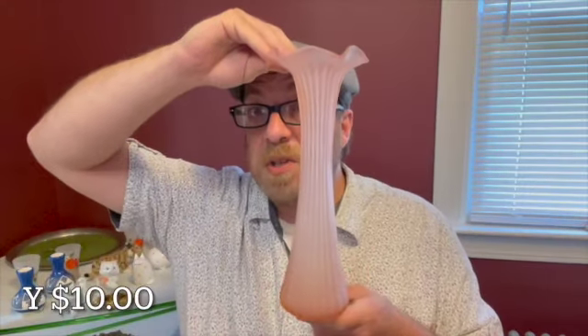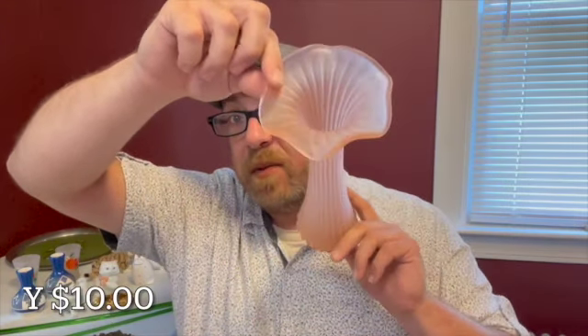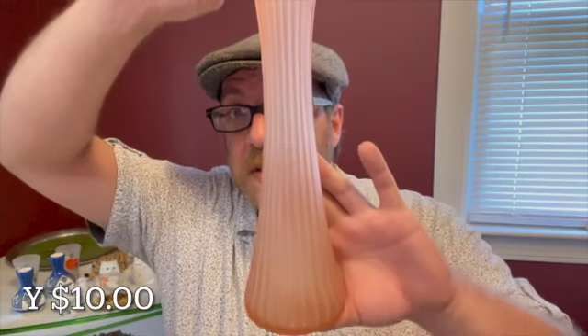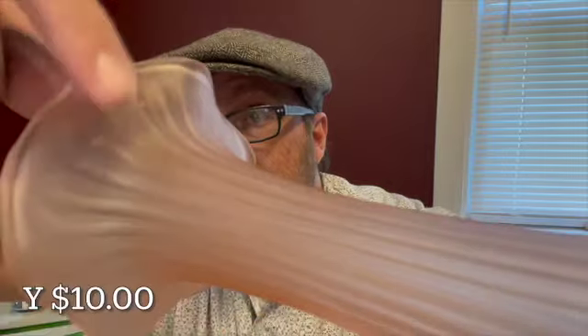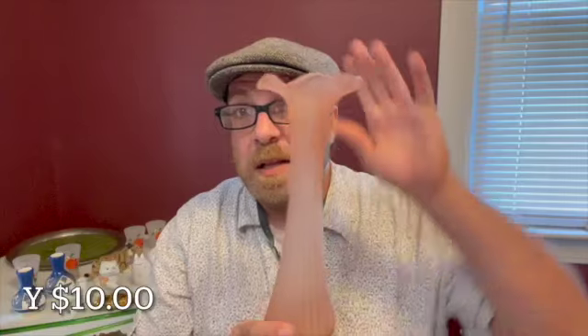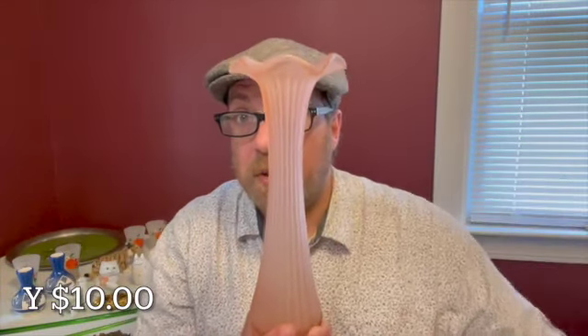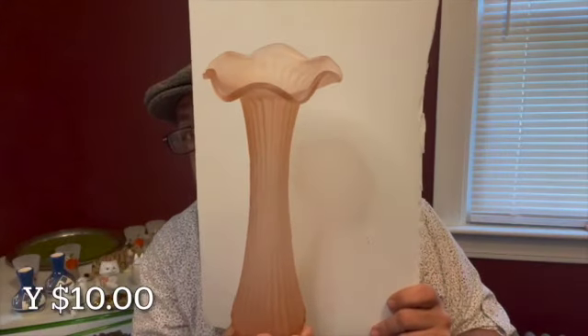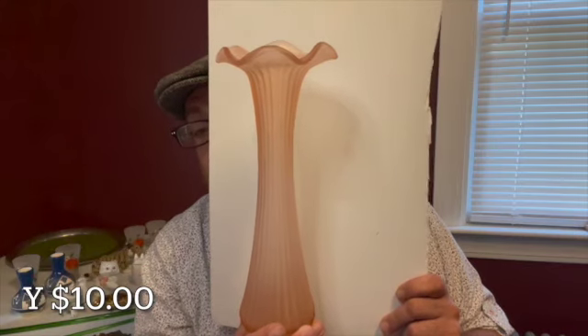At 10 and a half inches tall, I have this pink satin base. It has a ruffled top and a ribbed design. There are no markings on the bottom. There are, from the manufacturer, some little extra pieces of glass on the underside. This pink satin piece is just beautiful — I love the color. This vase will be letter Y for $10.